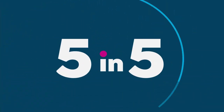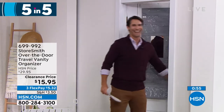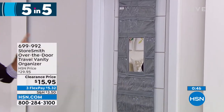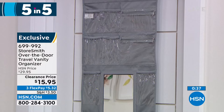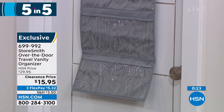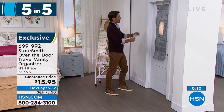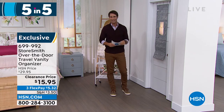Item three: the travel vanity over-the-door organizer. It hangs over the door with hooks and features 18 slip pockets and two zipper pockets. Perfect for travel — jewelry, accessories, earrings, bracelets, lotions, hand sanitizer — all visible without taking up counter space. Especially useful in hotels with limited vanity space. Includes its own mirror so you're not fighting over the bathroom mirror. Fifteen ninety-five today.